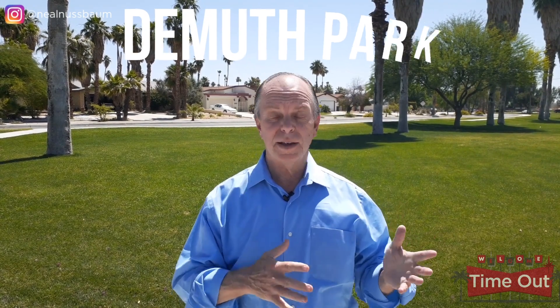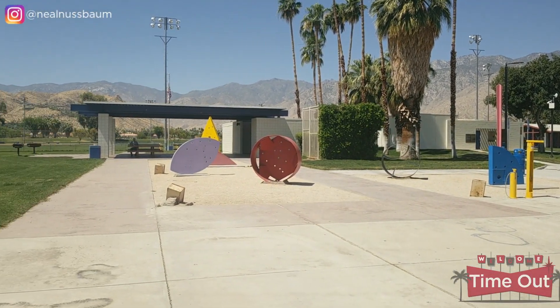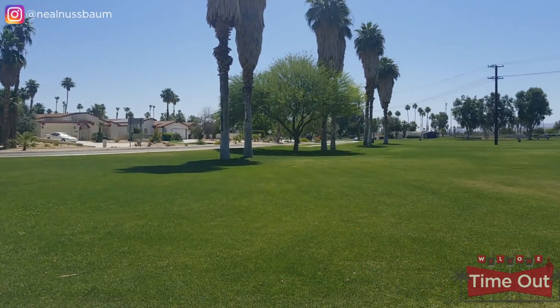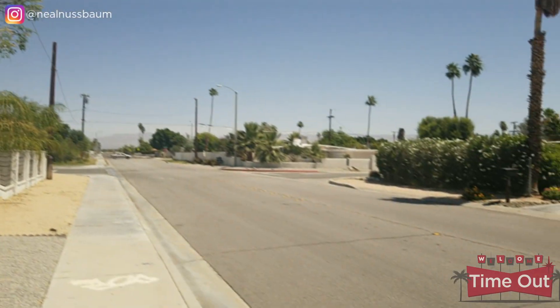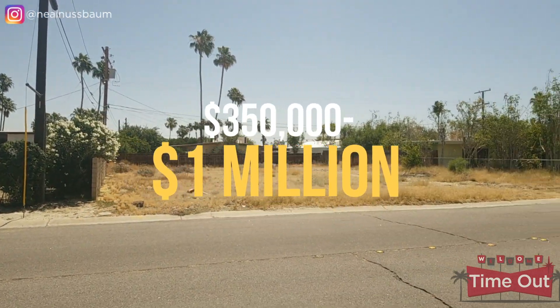Palm Springs is home to over 25 neighborhoods, and DeMuth Park is just one of them. It overlooks the 61-acre DeMuth Park, Palm Springs' largest park. This neighborhood was the first new housing tract built after World War II and was originally known as the Veterans Tract. Architectural styles range from post-war ranch-style homes to California-style ranch homes, with a sprinkling of newer homes with a variety of styles. Many of these homes are being purchased and upgraded. The home right across the street was owned by former big band singer and Palm Springs real estate mogul Edie Adams. Homes in DeMuth Park range from $350,000 all the way up to about a million dollars.